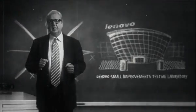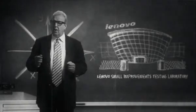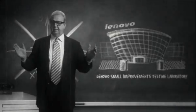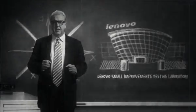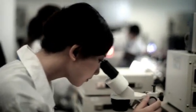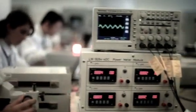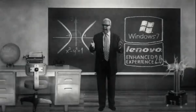In mankind's never-ending quest to be faster, to optimize performance, it's often the small things that make a big difference. That's the kind of thinking that a dedicated group of technicians, engineers, and designers pursue here at the Lenovo Small Improvements Testing Laboratory. Here, people from all around the world spend a not small amount of company time making improvements to each and every component — improvements that, when all come together, make a big difference called Enhanced Experience.